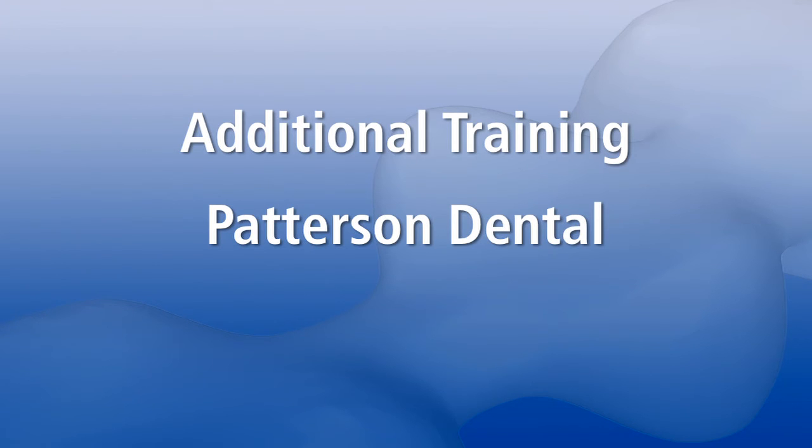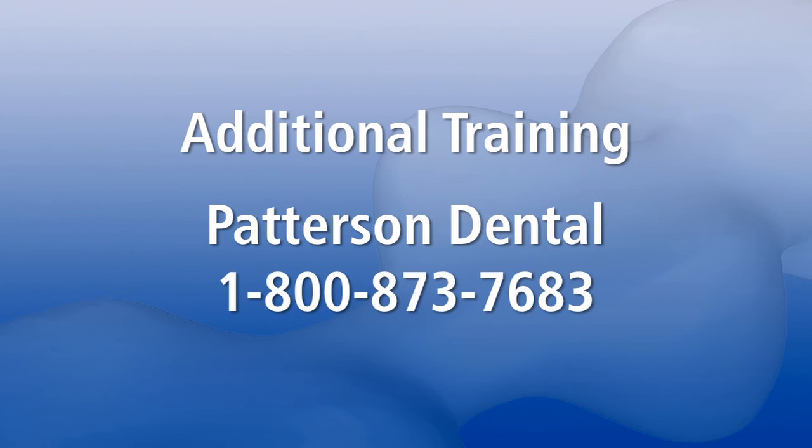To reach the Patterson branch near you, please call 1-800-873-7683.